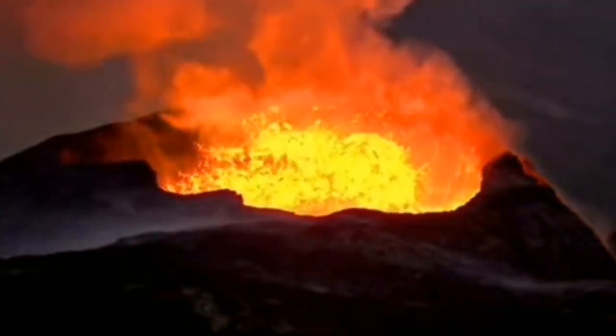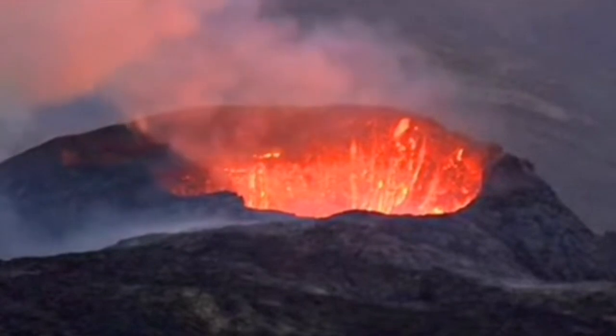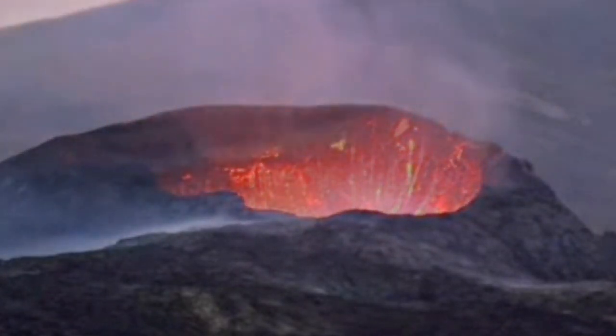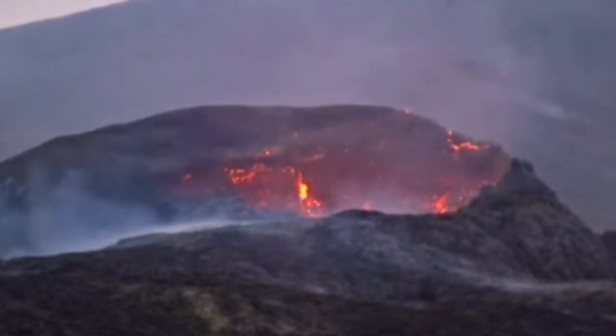If you continue to watch, you will see that this phase of eruption finished. The walls of the volcano were glowing, it was gooey, and then suddenly one stream, a second stream appeared — it looks something strange.